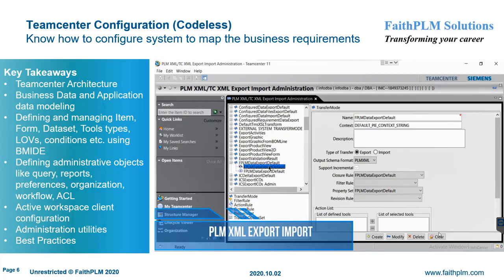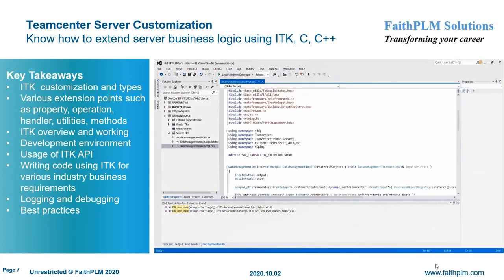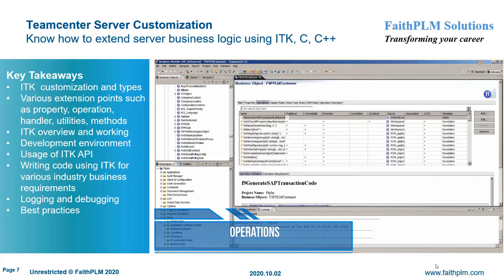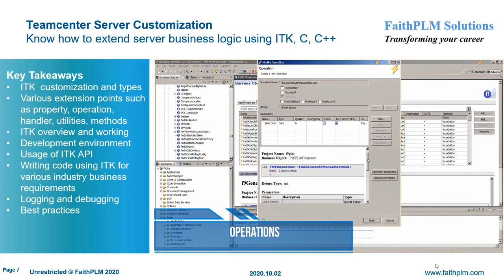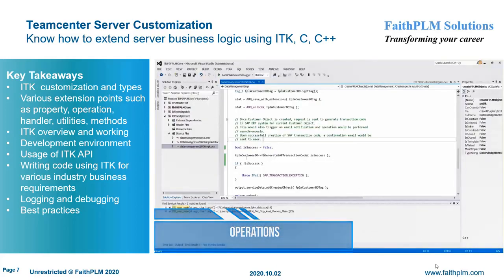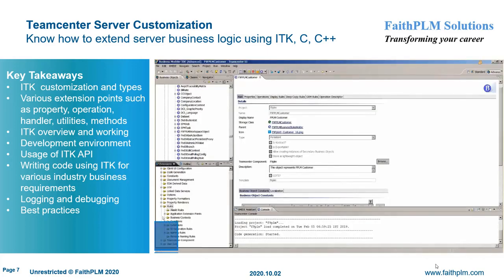In Teamcenter server customization, you will understand the various customization hooks and their usage along with best practices to extend server business logic to map customer business requirements. Here you will get expertise on different types of customization with common customization requirements, ITK customization and types, various extension points such as property, operation, handler, utilities, and methods, setting up a development environment, usage of ITK API, writing new ITKs and SOAs, writing custom code for various industry business requirements, and logging and debugging.